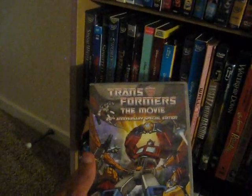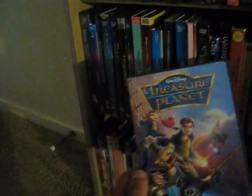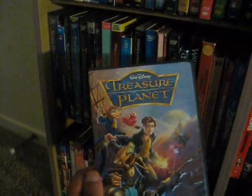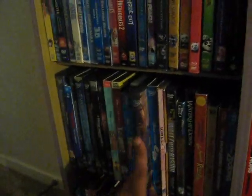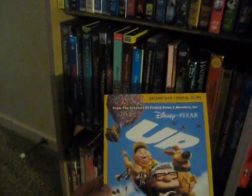Up next we have Transformers: The Movie from 1986, 20th anniversary special edition. I loved the Transformers growing up as a kid and I was really looking to get the original TV show on DVD as well. Next we have Treasure Planet — sort of an underrated sci-fi animated film from 2002, pretty decent from what I remember.